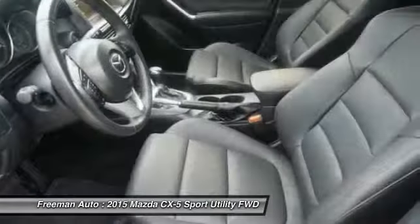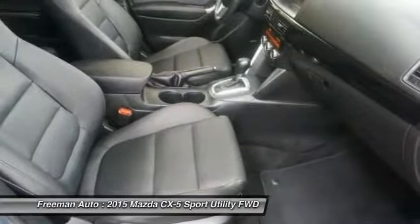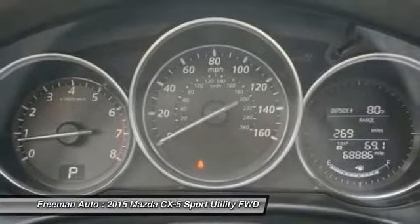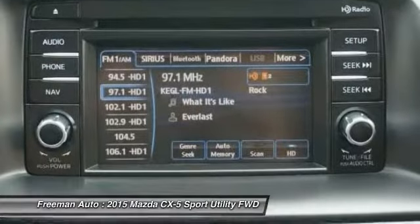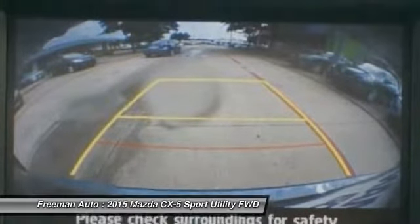The 2015 Mazda CX-5 competes with the likes of the Honda CR-V, Subaru Forester, Toyota RAV4, and Ford Escape. Even in this crowd, it's one of the sportiest-driving models, with surprisingly good fuel economy ratings considering that.